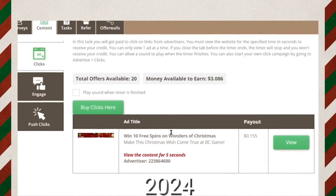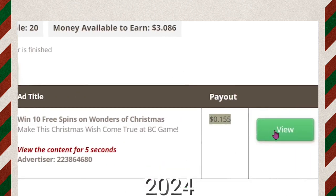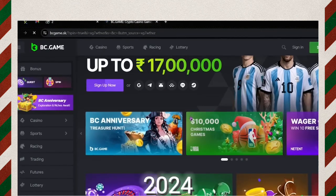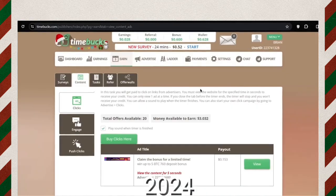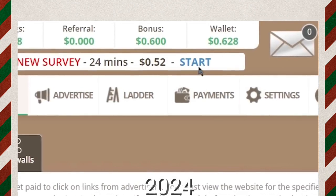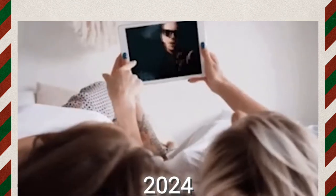The first ad here you have to watch for just 5 seconds and you will earn 15 cents for that. Click on the view button — it will take you to a new tab where you need to keep scrolling up and down until the 5 seconds are over. After that, close this tab and come back to Timebucks. As you can see, I have been credited with 15 cents already. You can watch all of these ads and earn over $3 in less than 2 minutes.